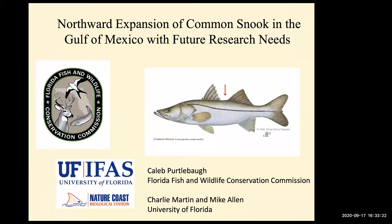I also want to acknowledge Charlie Martin, who's on the call, and Ashley McDonald. She's with our group and is heavily involved in the snook work, particularly some of the future snook work that we have planned as well.